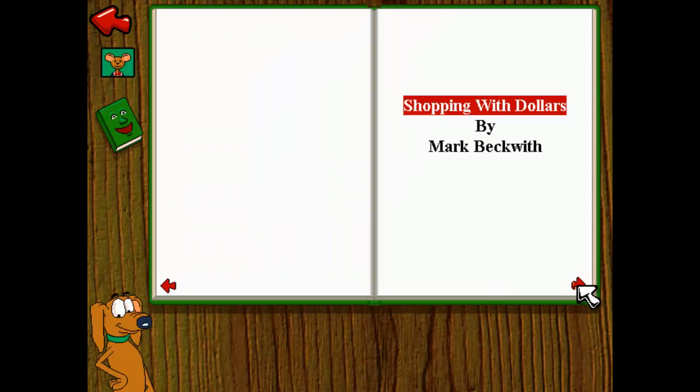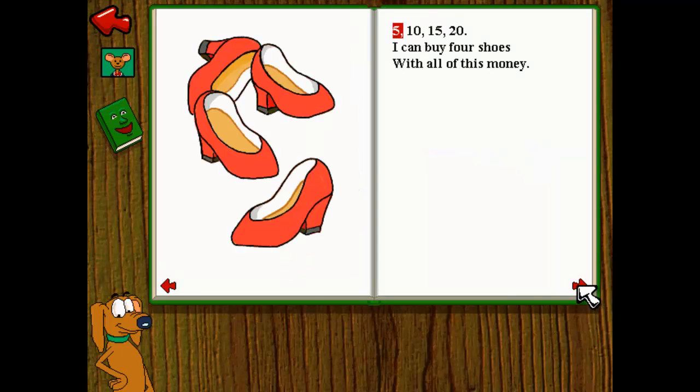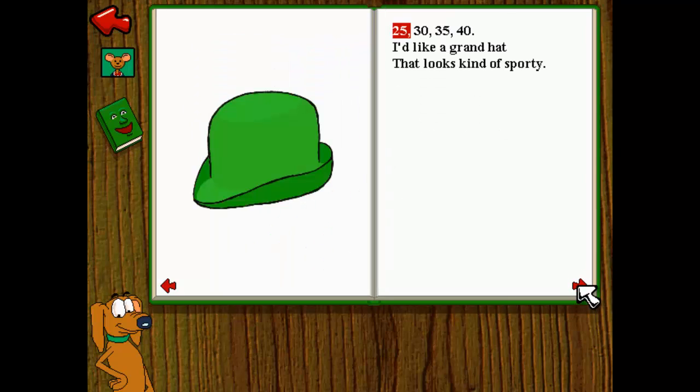Shopping with Dollars by Mark Beckwith. 5, 10, 15, 20. I can buy four shoes with all of this money. 25, 30, 35, 40. I'd like a grand hat that looks kind of sporty.